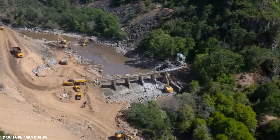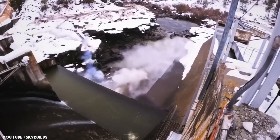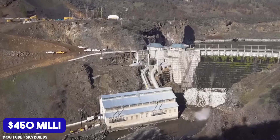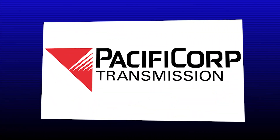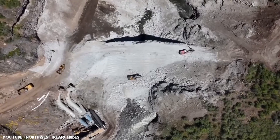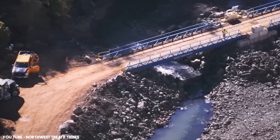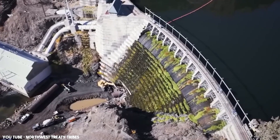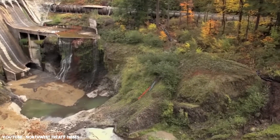In 2010, an agreement was finally reached to dismantle the four dams. The $450 million project was funded by a combination of sources — Pacificorp, which imposed a surcharge on its customers, along with contributions from the governments of California and Oregon. Years of meticulous planning went into ensuring the removal process would minimize environmental disruption and restore the river's natural flow.